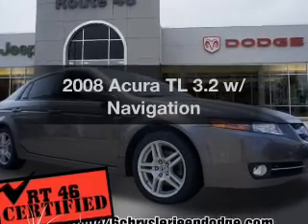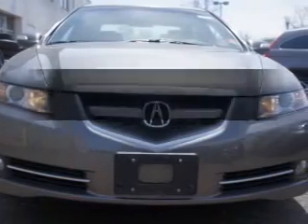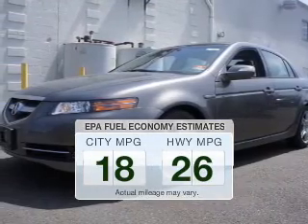Presenting the 2008 Acura TL. If you're looking for a first-rate auto, this one could be yours today. In the city or on the highway, you'll spend less time at the pump with this fuel-efficient vehicle.